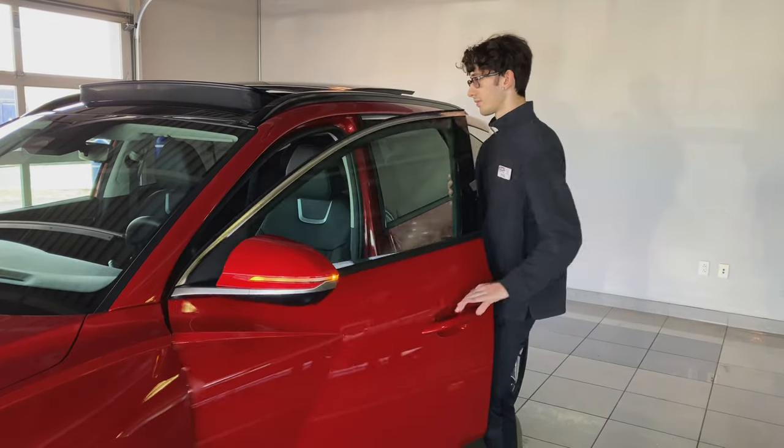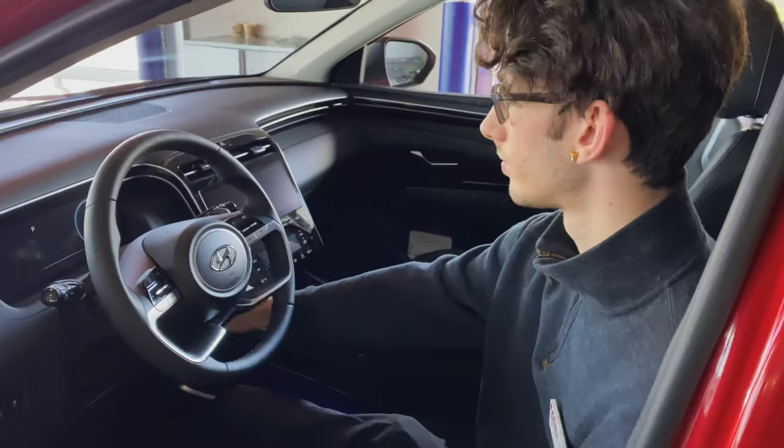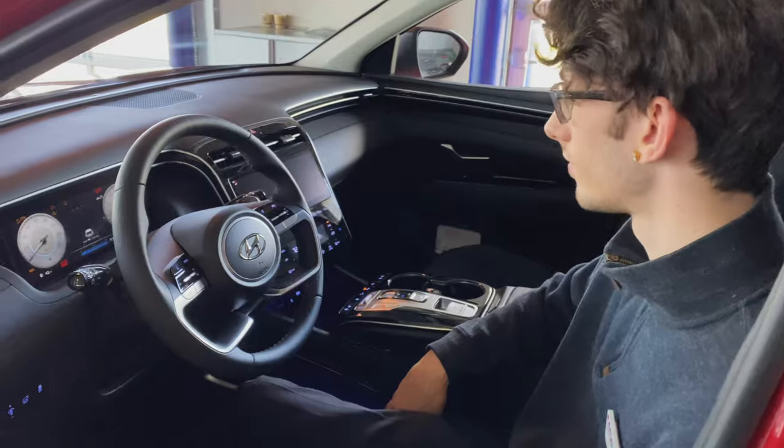Seating five passengers, this Limited Tucson gives you plenty of safety features, including forward collision avoidance assist, lane keep assist, blind spot collision, and much more are all present in this vehicle.